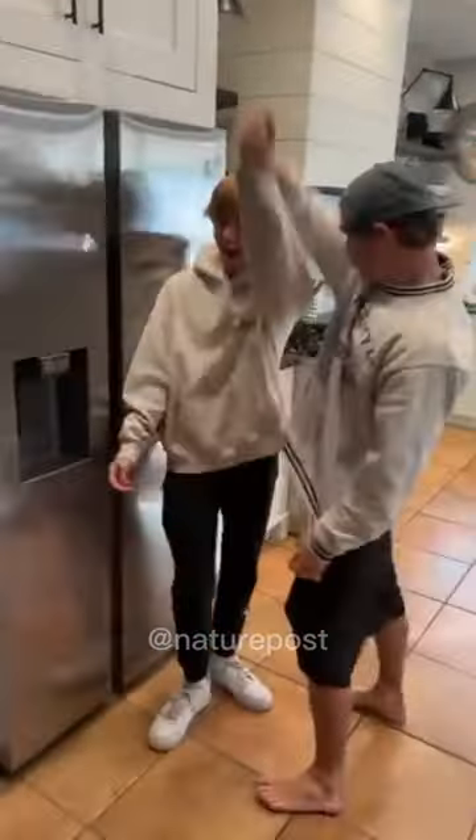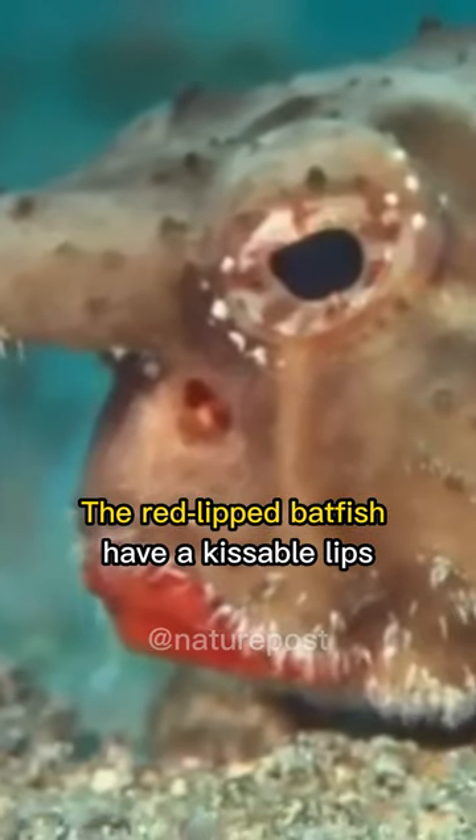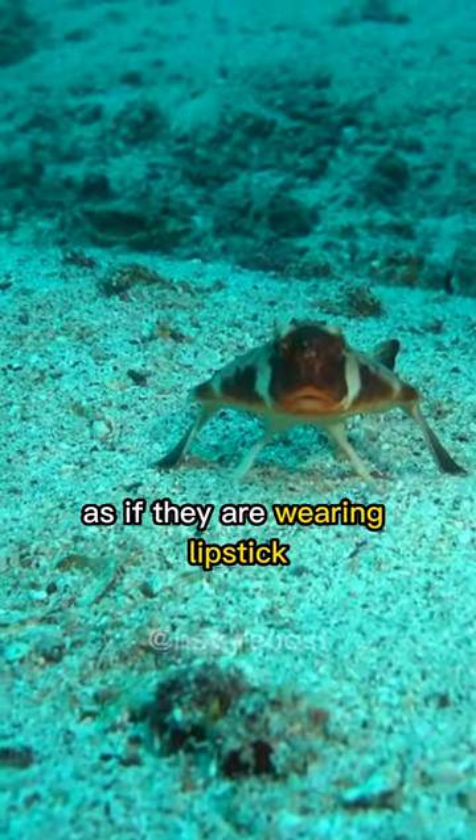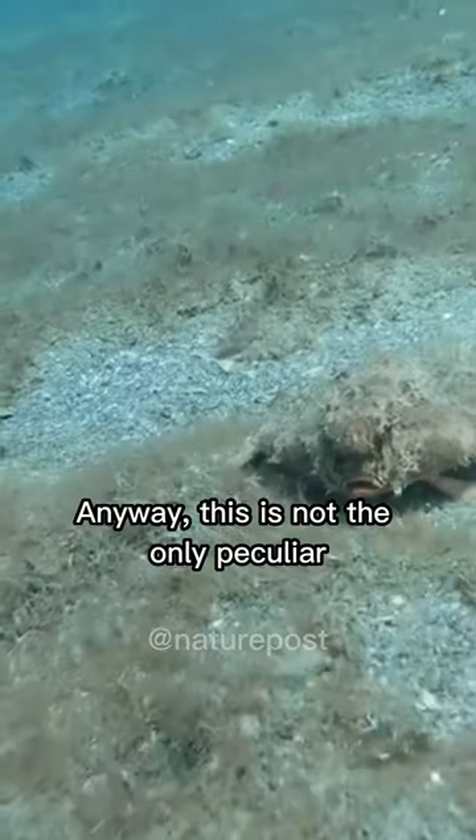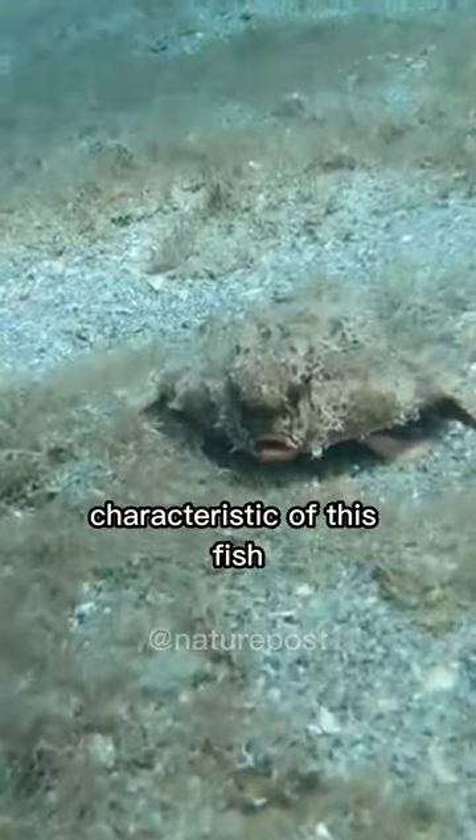Did you know? The red-lipped batfish have kissable lips, as their name suggests. Weird! They have bright red lips as if they are wearing lipstick and ready to make out with me. Anyway, this is not the only peculiar characteristic of this fish.